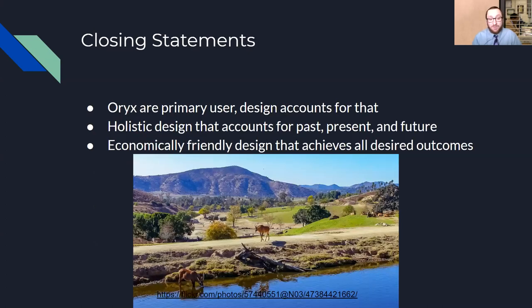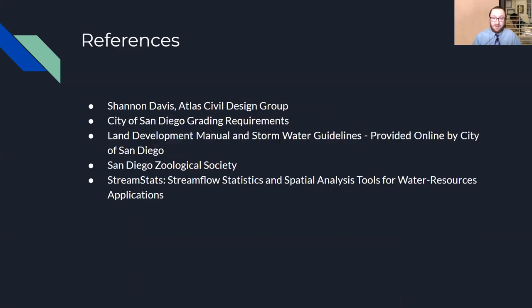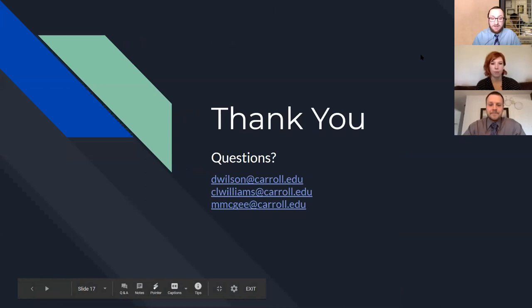In closing, even though we are working with the San Diego Zoological Society, the Oryx are the primary user and every design decision was made with them in mind. It's a holistic design that accounts for the past — where the previous design failed — the present issues causing erosional damage, and the future of preventing those same issues. It's an economically friendly design that achieves all the desired outcomes the San Diego Zoo wanted with this remediation. There are our references, and thank you. If you have any questions, please email us at the addresses shown.